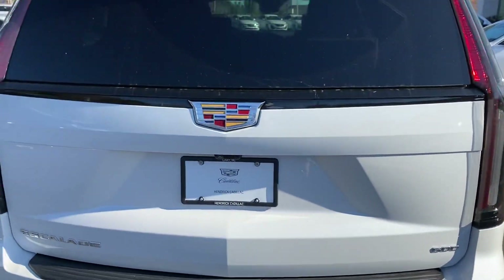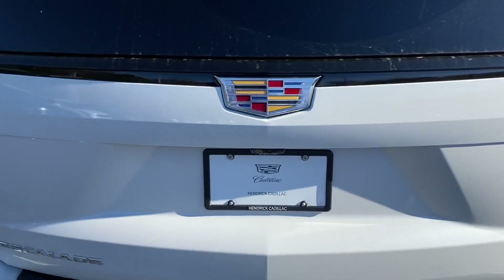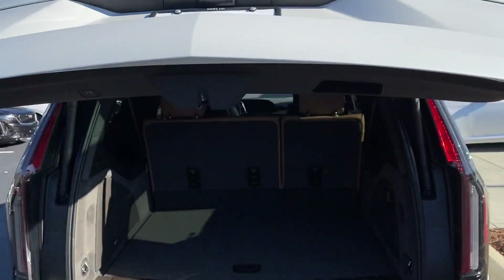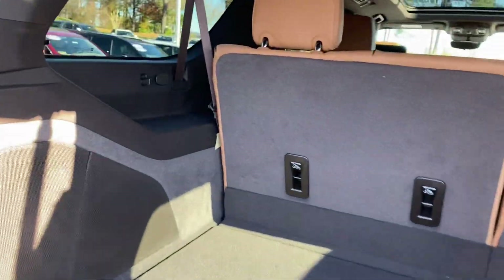One of the really cool little features — just press the Cadillac emblem. That's how it opens. So many people get a little confused on that, and it's kind of funny, but I think it's a neat little thing they do to hide it.